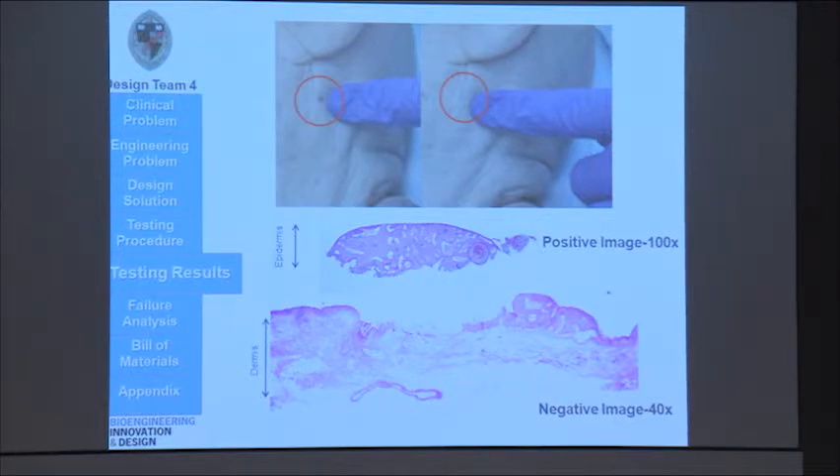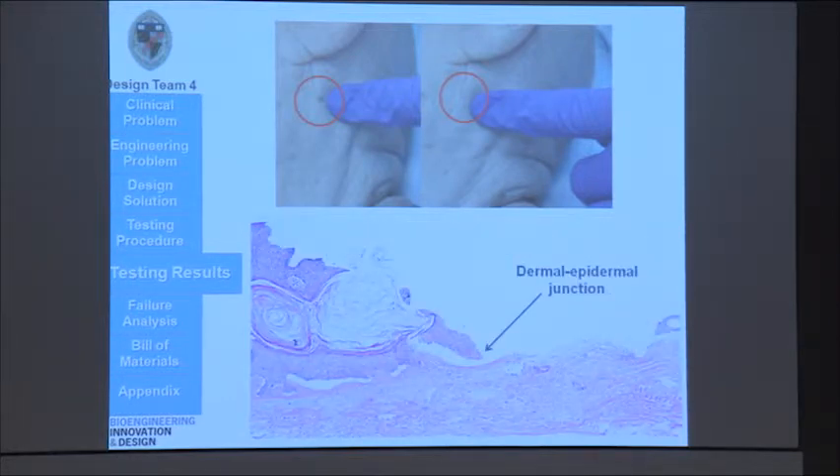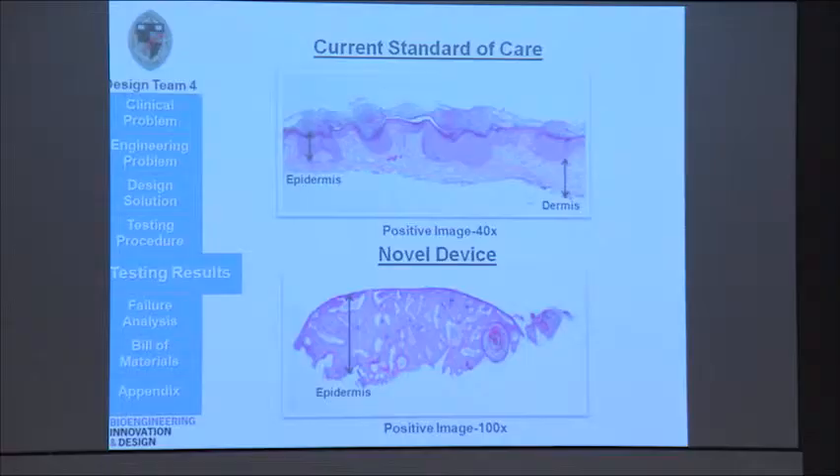We actually got pretty promising results from our testing. The image above shows you the skin lesion that was taken from under the ear of the cadaver head, and the bottom image shows you the histology of the sample that was taken. The positive image shows that we only took the epidermal layer, which is in dark purple, and left, in the negative image, the dermal layer. As we look closer at the negative image, you can see that we actually cut right at the dermal-epidermal junction. As compared with the current standard of care, you can see from the top image that it takes much more skin than what is necessary for diagnosis and cuts into the dermal layer, which causes excessive scarring and bleeding.